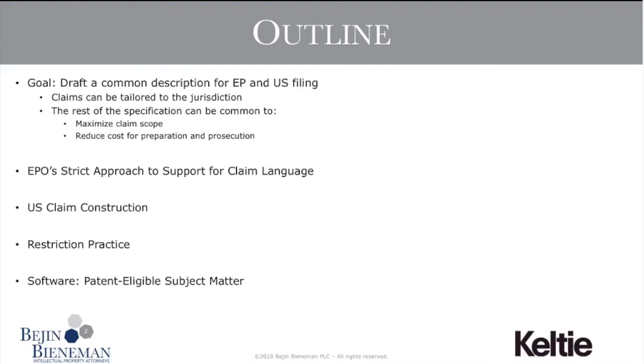We'll discuss drafting a single description that maximizes claim scope in both jurisdictions by reducing pitfalls that might limit enforceability or claim scope in either jurisdiction, while streamlining prosecution to reduce costs. None of us have a crystal ball — when drafting a case today, it's difficult to forecast issues that might arise in enforcement over the next 20 years in a single jurisdiction, let alone when drafting for multiple jurisdictions.